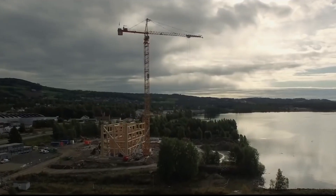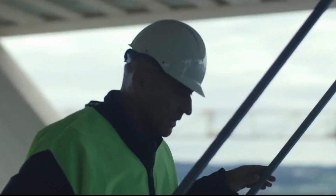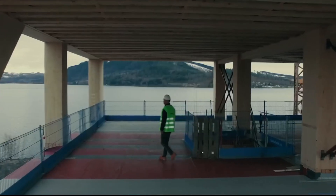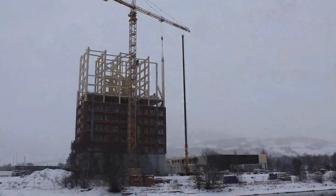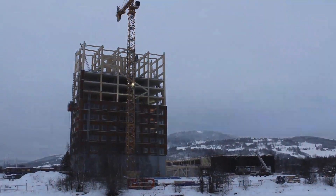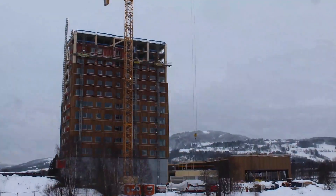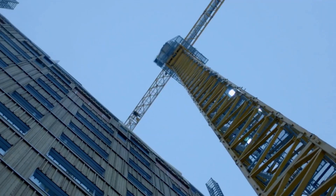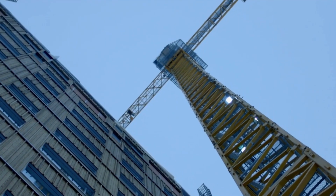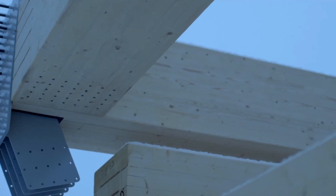The building serves multiple purposes, including residential apartments, a hotel, and office spaces. Its design not only highlights the aesthetic qualities of wood, but also emphasizes its structural capabilities, making it a prime example for future developments in sustainable architecture. Mjøsa Tower is part of a broader trend towards using renewable materials in construction to reduce carbon footprints and promote eco-friendly living.